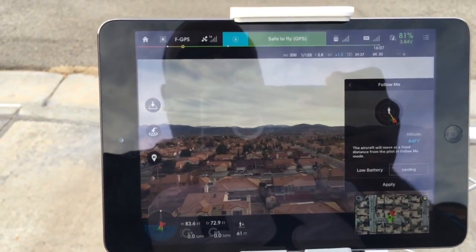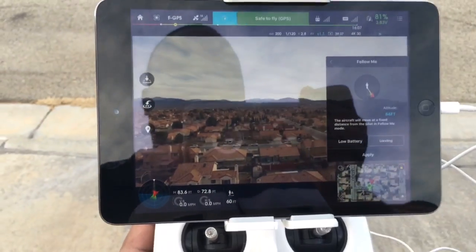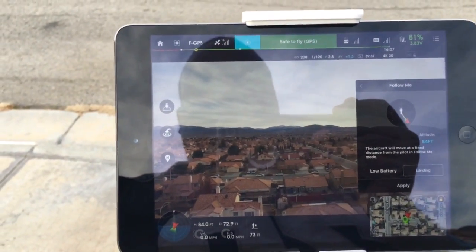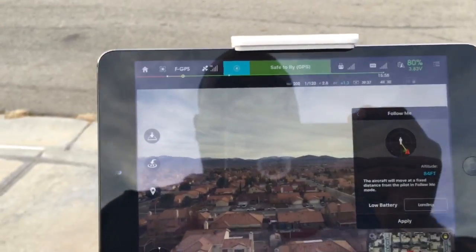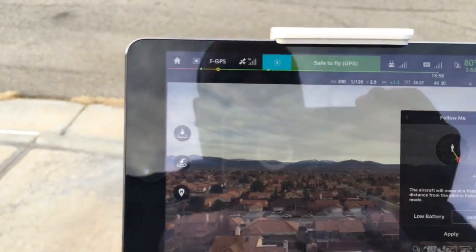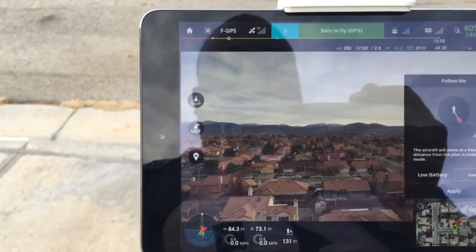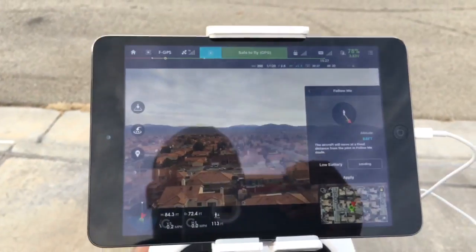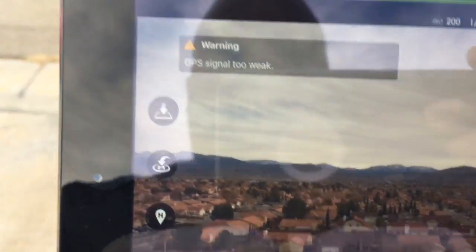So as you can see, TV — whatever your name was — please stop misinforming people. Let them know that the iPad minis and similar devices do not have GPS chips installed. Whether it's hooked up to Wi-Fi — I'm about 20 feet out in front of my house with a Wi-Fi signal with about 300-foot range — it will not work. Non-cellular iOS devices do not have a GPS chip installed. As you can see, I press the button here: 'GPS signal too weak.'